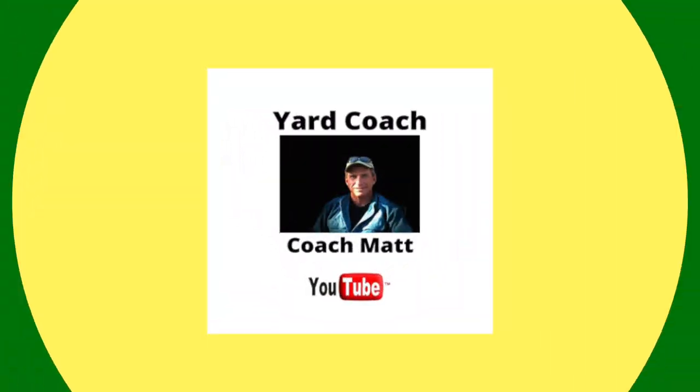Hey guys, Coach here. Thanks for joining me back out at the nursery. I'm finding it very hard to locate a lot of inventory here in January, but we're going to do something a little special for you — we're going to go down under, as they say, and do a three-part series on Australian native plants.